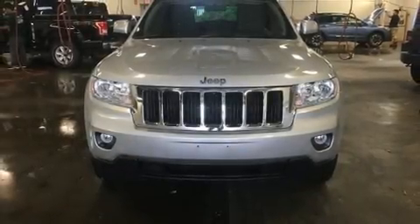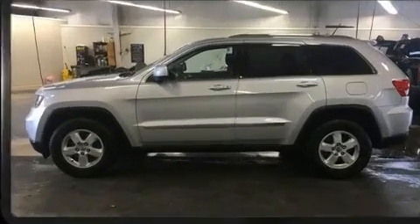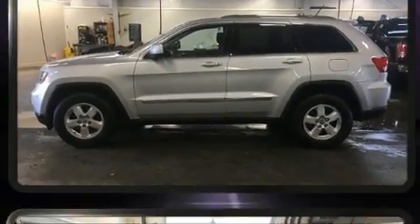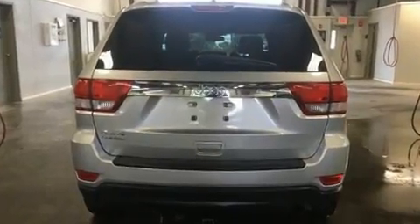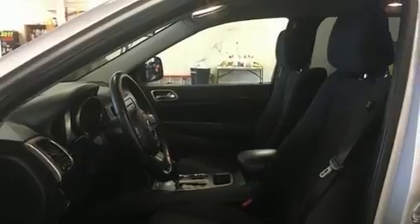Take command of the road in the 2011 Jeep Grand Cherokee. Top features include front fog lights, front and rear reading lights, a tachometer, an outside temperature display, power door mirrors and heated door mirrors, a roof rack, and one-touch window functionality.